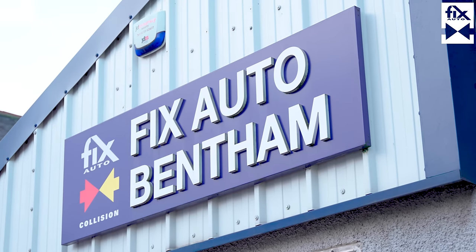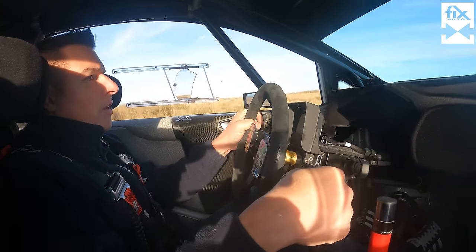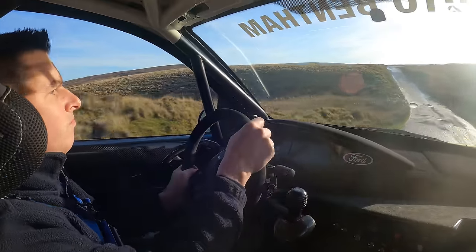So I said I was going to try and find a driver, and trying to find someone who's driven a Focus WRC car from 20 years ago and a modern Fiesta Rally 2 car is not that easy. But our search has led us here to Fix Auto in Bentham where I've found David Wright. David, you're in a lucky position where you've actually driven both the WRC Focus and the modern Rally 2 Fiesta. How did that come about?